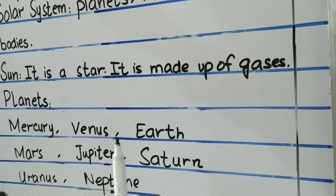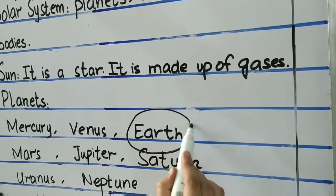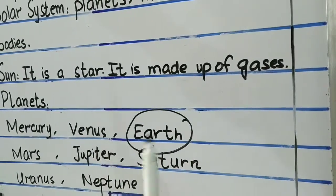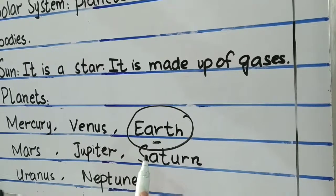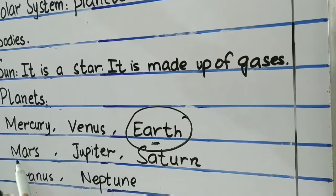Earth is the only planet that supports life and it is called the blue planet. Why is it called the blue planet? Because it is covered 70% with water.